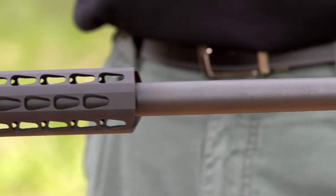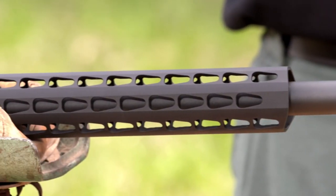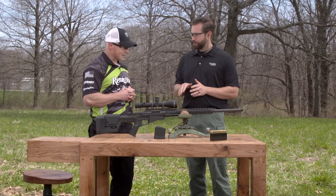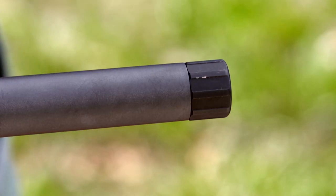Sure. It's a 24-inch barrel and it features 5R rifling — the same rifling as the M24 sniper rifle. That allows you to shoot it longer between cleanings and it retains its accuracy. The barrel is threaded as well for a suppressor.